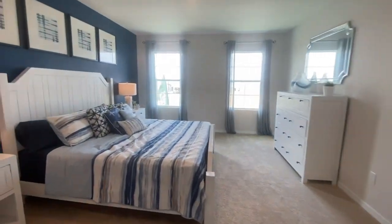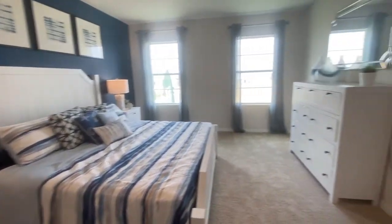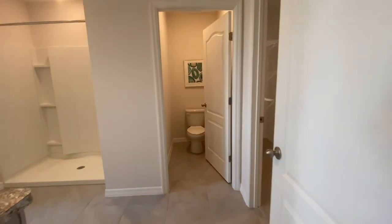Now come back down the hall into our master bedroom. Right there is going to be your washroom right off the top of the stairs. But this is going to be your master bedroom — this thing is huge. This is your master bath.